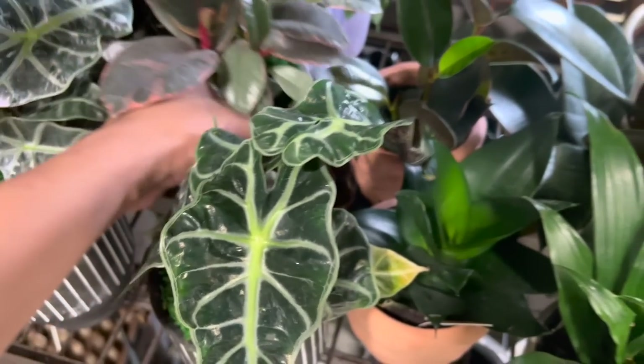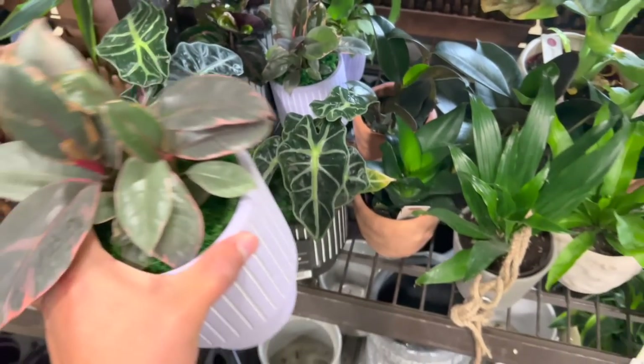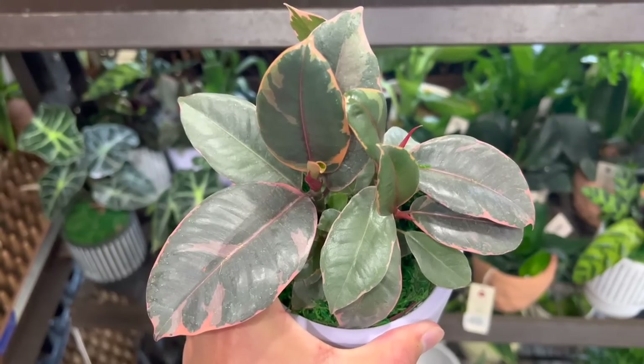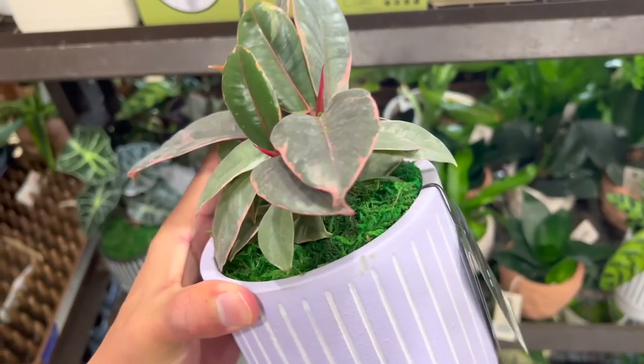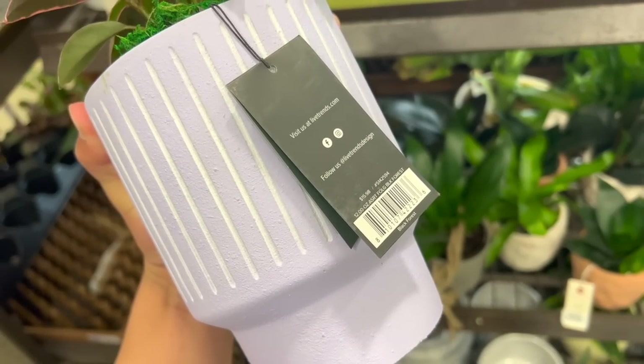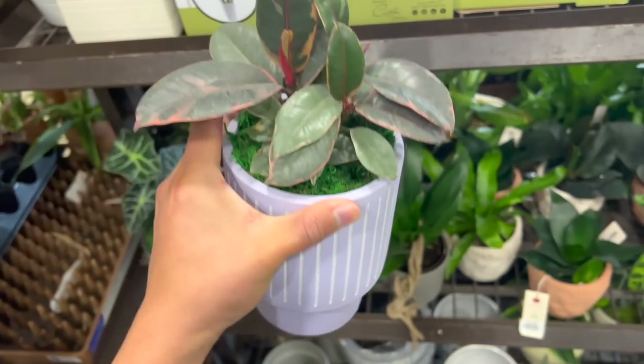That was a beautiful dieffenbachia and the one I have is doing really good, so I'm getting close to buying another one. I'm still holding on because I have a history of killing dieffenbachias, but this one's doing really well. The one I have is called Camouflage. And here's a beautiful rubber tree for $16.